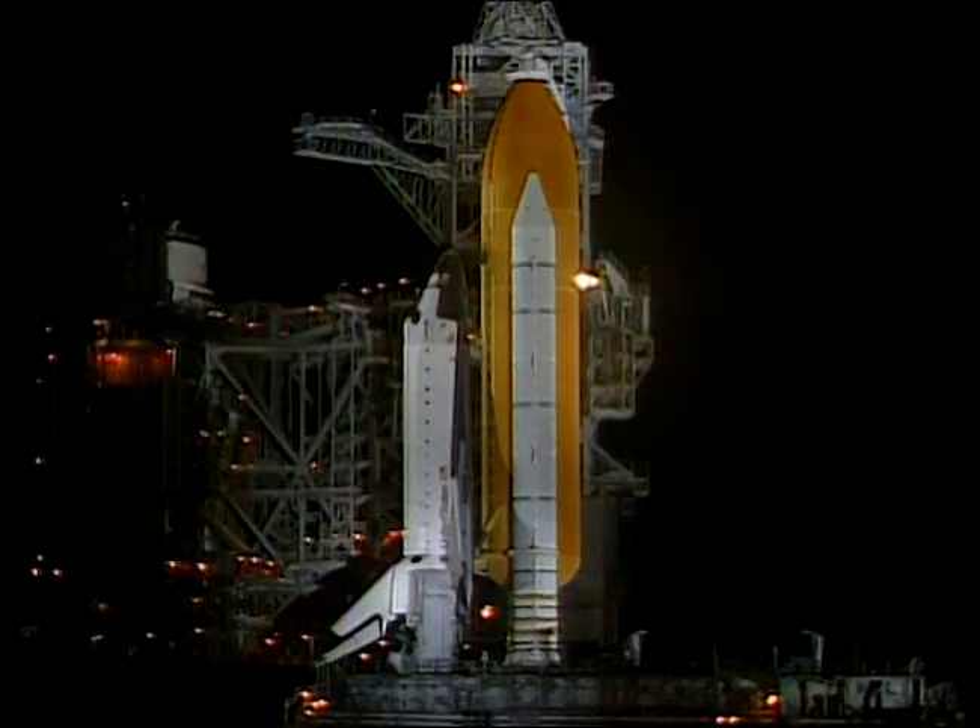The countdown clock will resume on my mark. Five, four, three, two, one, mark. T-minus nine minutes and counting. TLS auto sequence has been initiated. Ground launch sequencer now controlling. All functions between now and handoff to Columbia are being controlled by this ground launch sequencer computer here in the firing room.